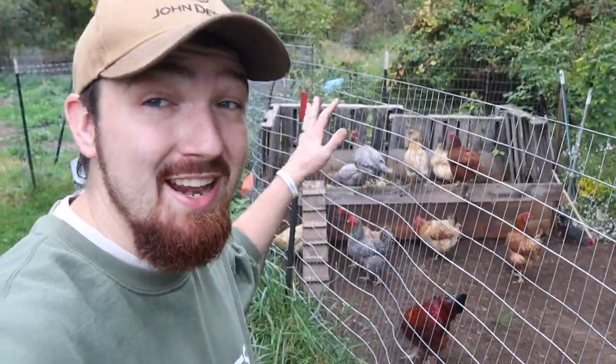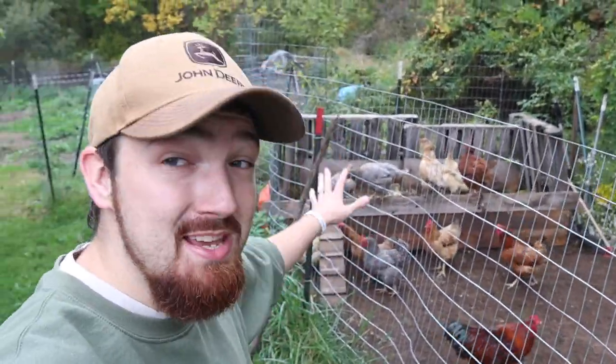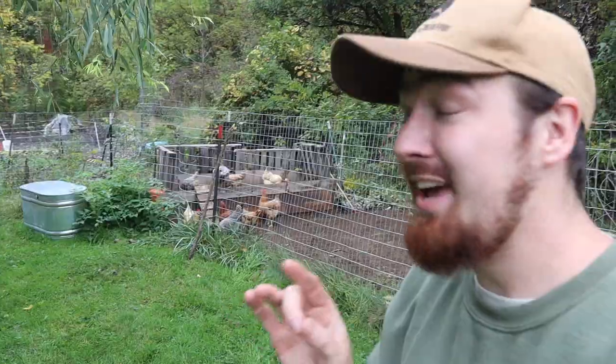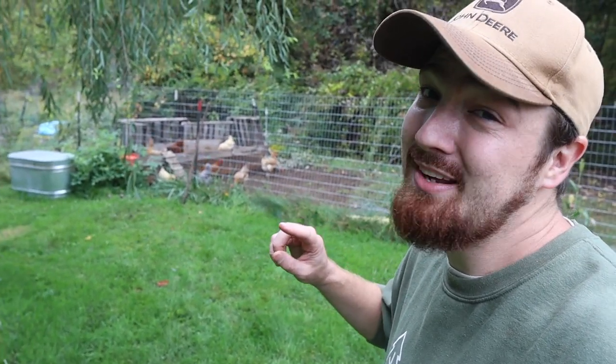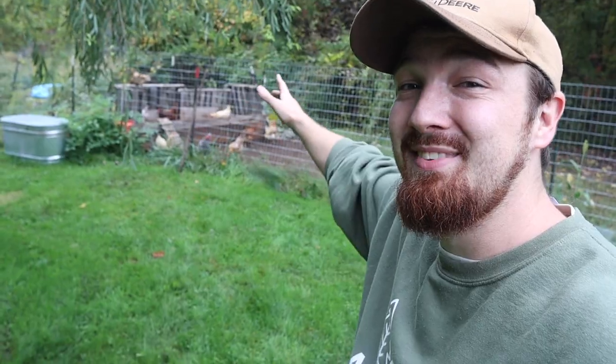If you asked me whether I'd put a compost bin in the chicken run again — yes, I would. I don't have any evidence telling me why not. It's worked out really well for us. The chickens love going in there throughout the day, scratching around finding things, and it will cut down on your feed costs. Have a great day and maybe put a compost bin in your chicken run!